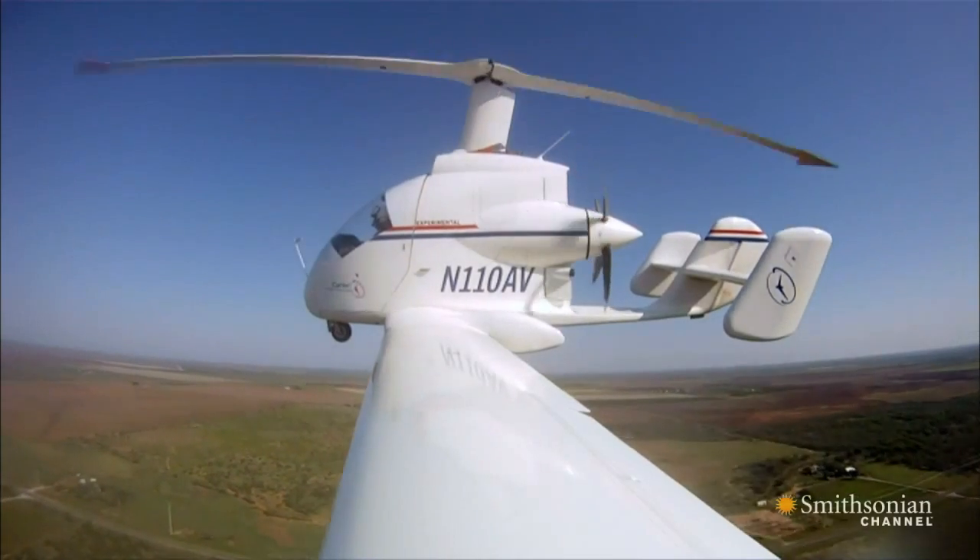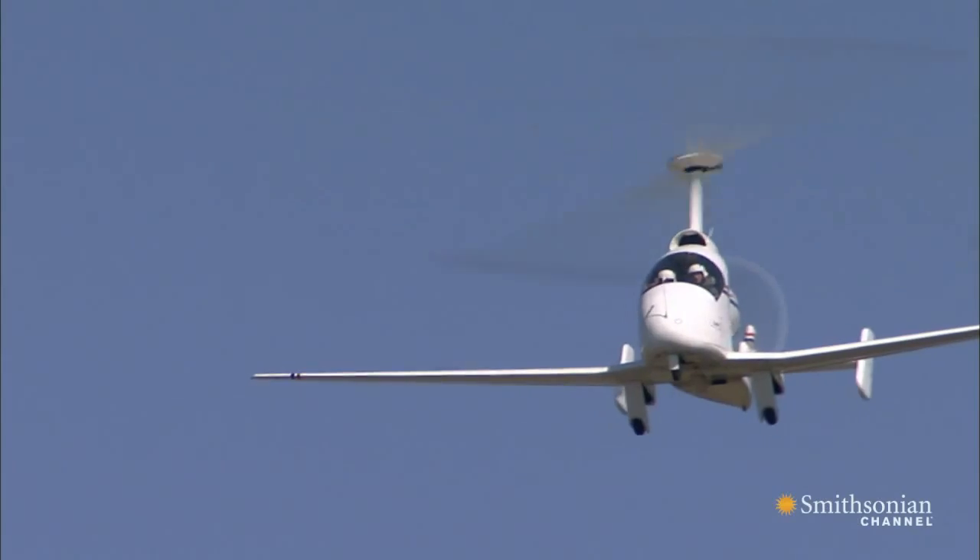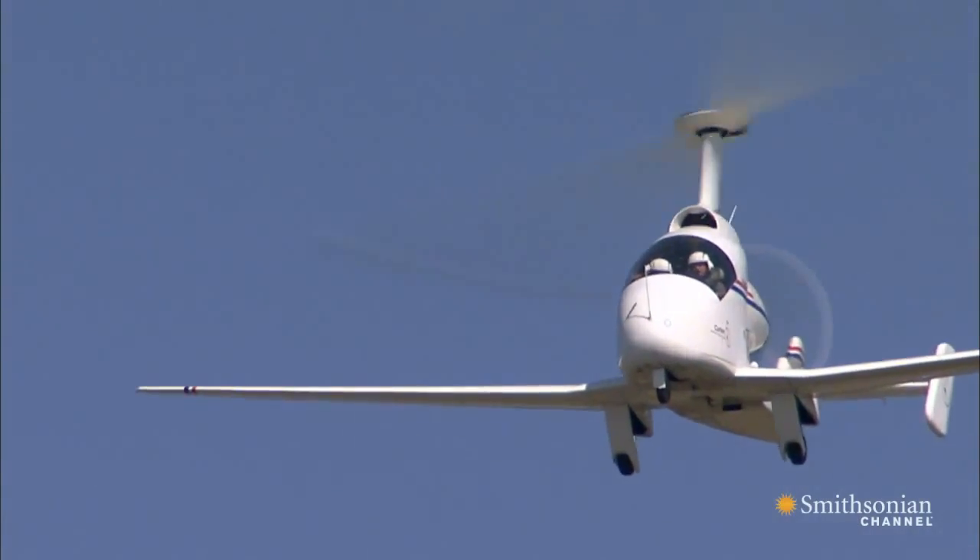Over the next year, Jay will keep testing his prototype design and improving his slowed rotor system. After that, he plans on scaling up the challenge.